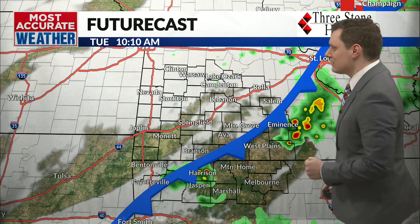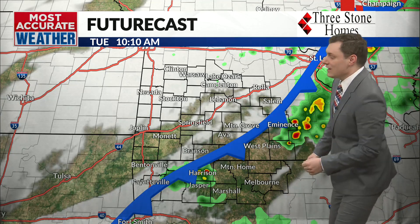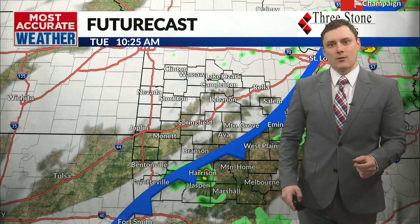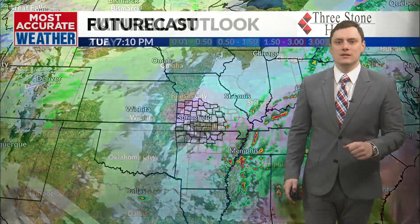We can continue to see more activity to the east and to the southeast as the front pushes through. I think that activity can linger through this morning hour. We really won't be safe and have it shutting down until we reach into this evening. That's going to be a good mix of sun and clouds for both Tuesday and Wednesday.